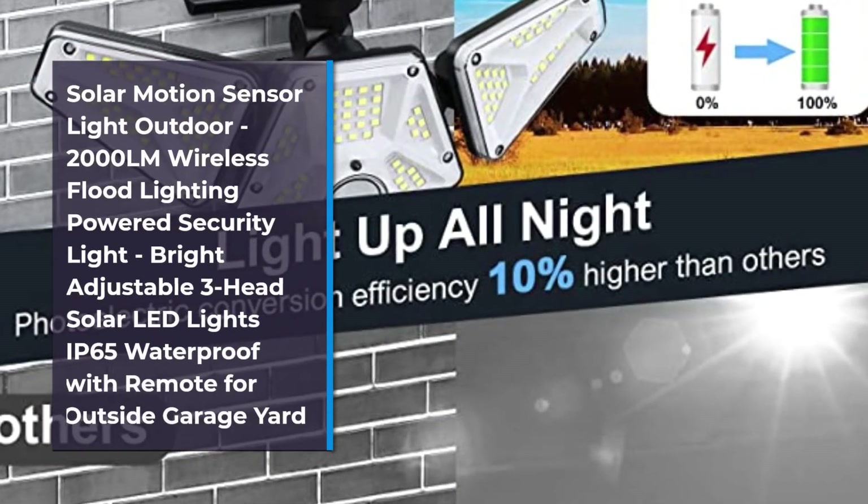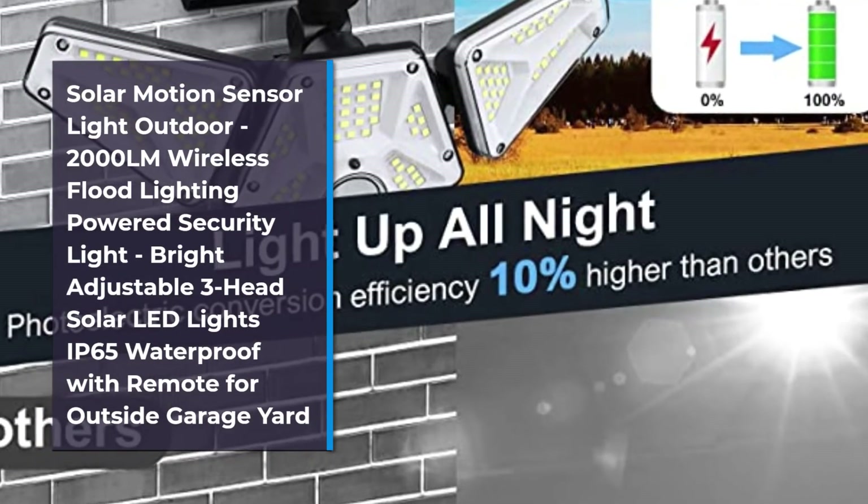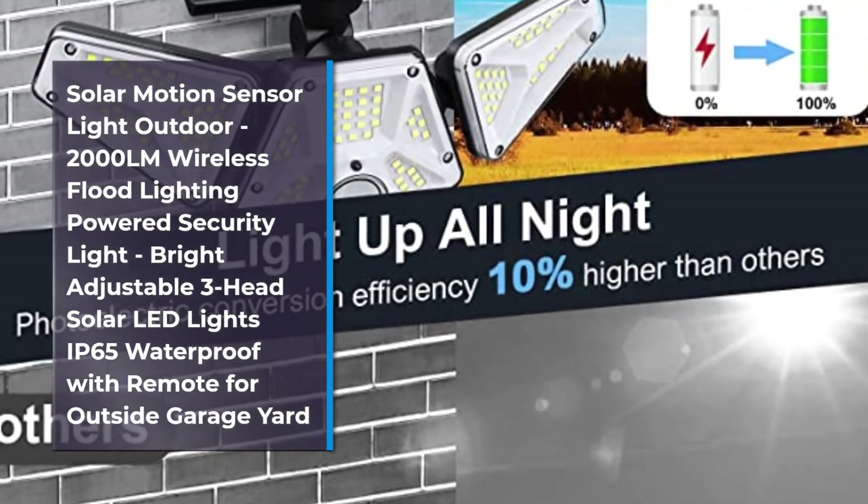Number 3: Solar Motion Sensor Light Outdoor — 2000 LM Wireless Flood Lighting Powered Security Light, Bright Adjustable 3-Head Solar LED Lights IP65 Waterproof with Remote, for Outside Garage and Yard.